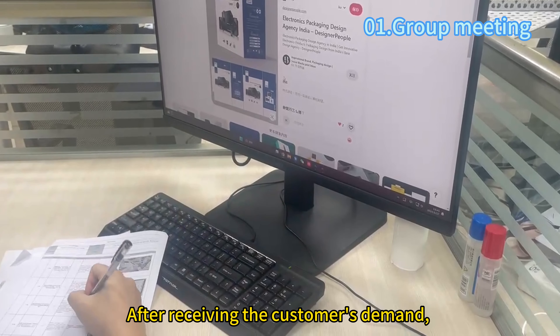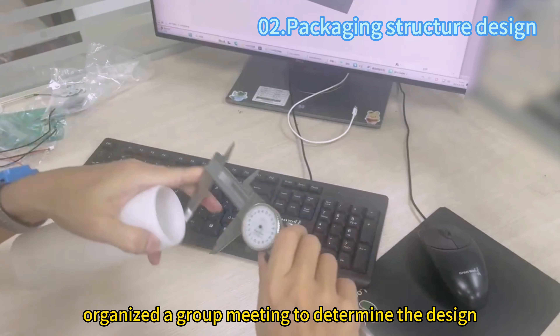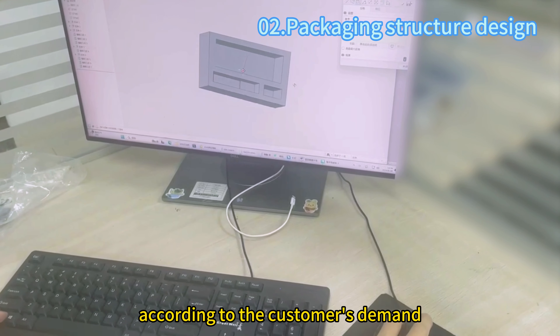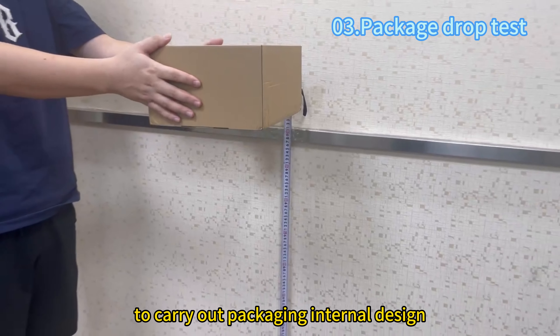After receiving the customer's demand, we immediately organize a group meeting to determine the design direction and packaging method according to the customer's demand. Engineers then work according to the size of the customer's products to carry out packaging.